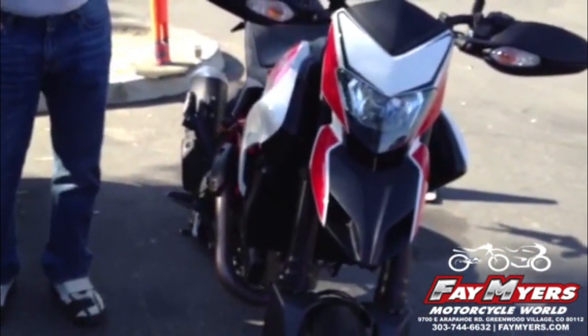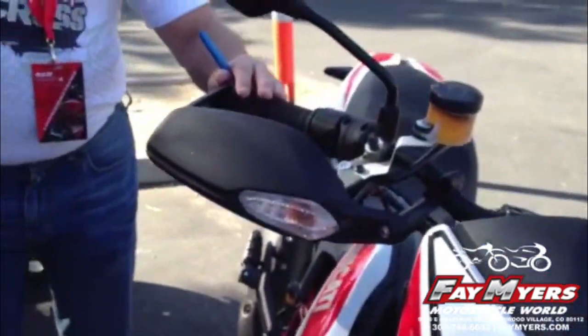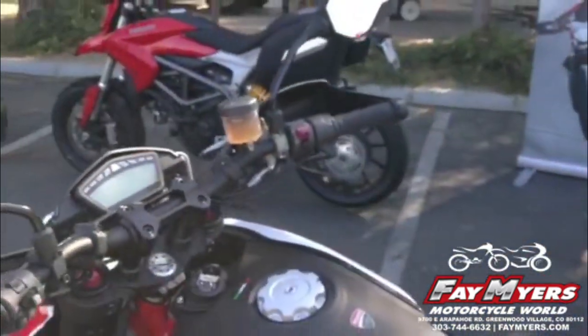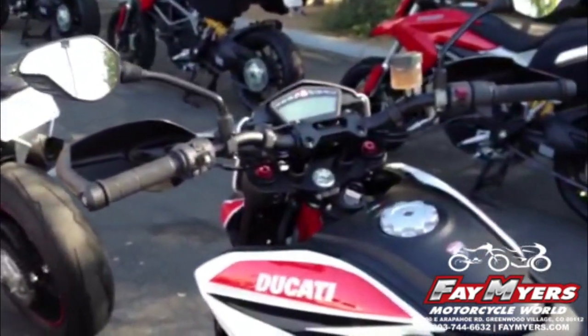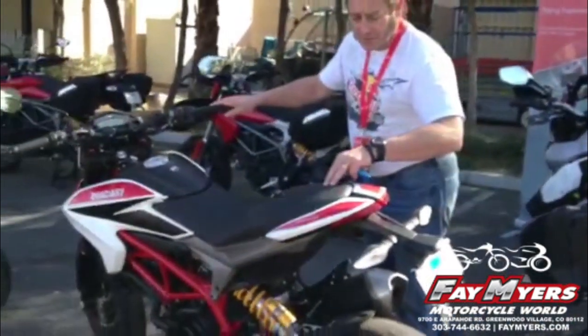Another big option here is the plug-and-play heated grips, all the safety products, the satellite navigation system — all plug and play on all these units. This one, of course, is a nice red, white, and black tri-color configuration.